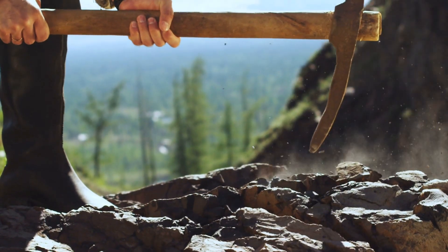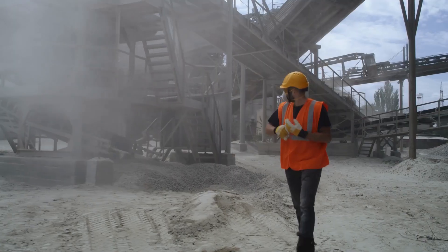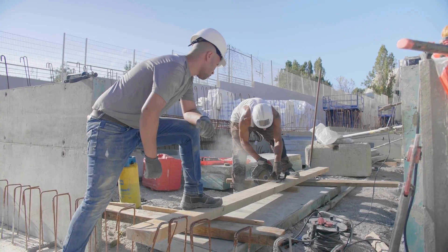Every day, workers across a wide range of industries rely on and are exposed to a substance called silica, a compound made from silicon and oxygen that makes up a large chunk of the Earth's crust. In the U.S. alone, an estimated 2.3 million workers come into contact with silica at their workplaces.